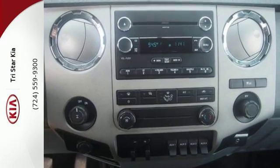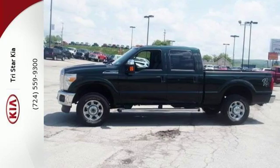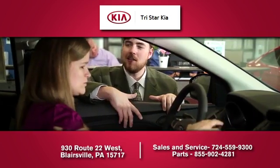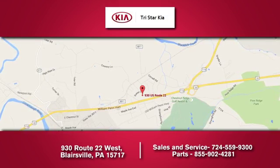This Ford Super Duty is the truck that other trucks look up to. Check it out for yourself today. TriStar Kia — please don't hesitate to contact us. We're located at 930 Route 22 West in Blairsville, and we look forward to doing business with you.